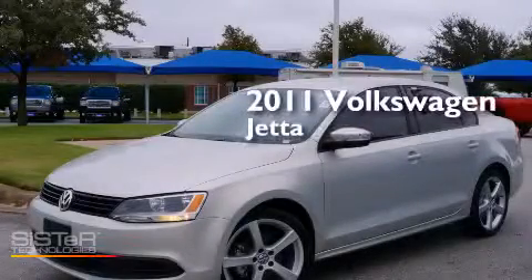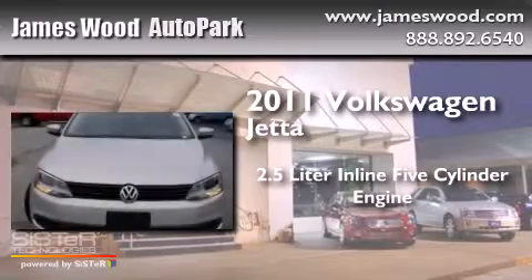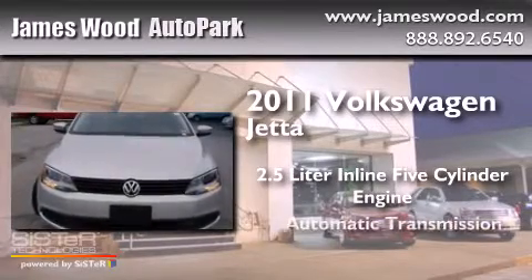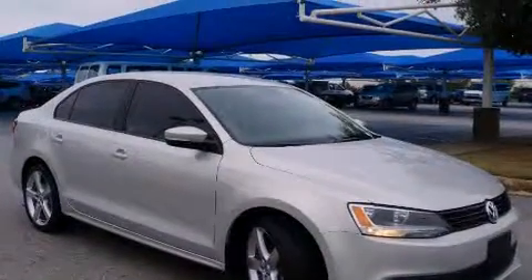This is a 2011 Volkswagen Jetta. It has a 2.5-liter 5-cylinder engine and an automatic transmission. All the following features are included.